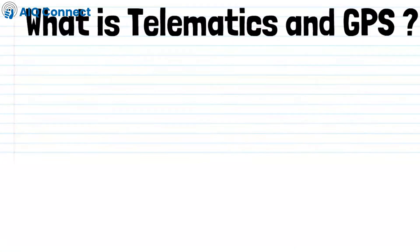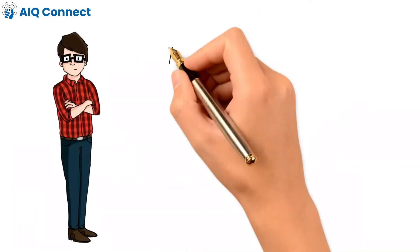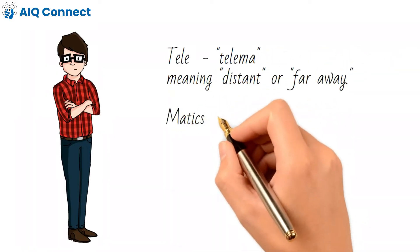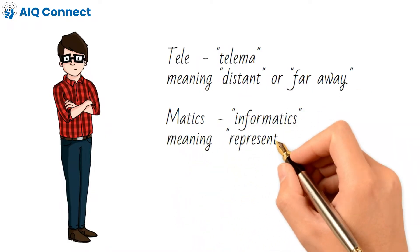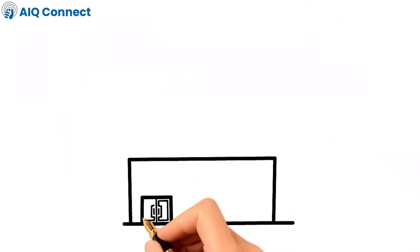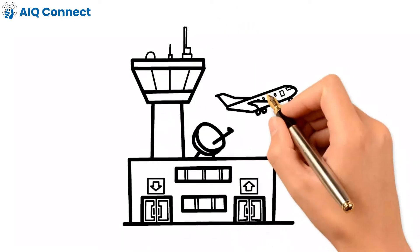What is telematics and GPS? The word telematics is a combination of two words: telecommunication plus informatics. The word 'tele' is derived from the Greek word telema, which means distant or far away. The word 'matics' is derived from informatics, which means representation, processing and communication of information in natural and engineered systems. Telematics is the process of transferring information or data over a distance, typically by means of electromagnetic waves.